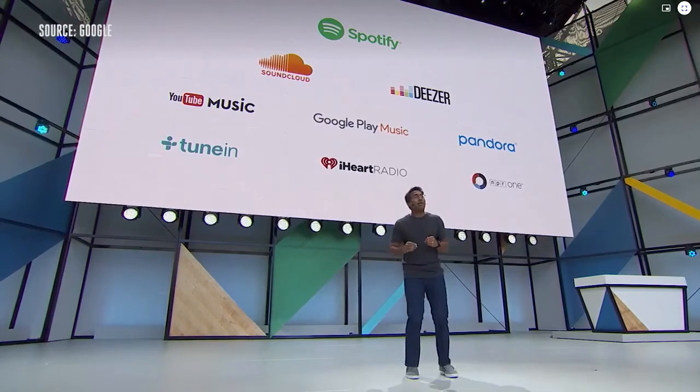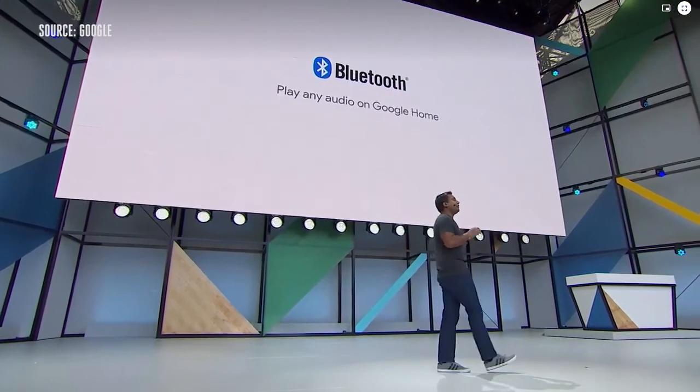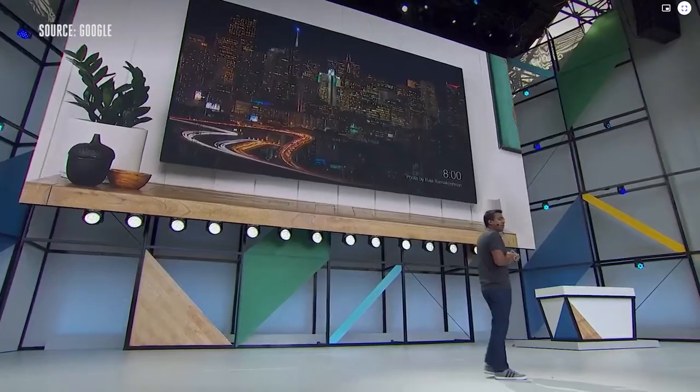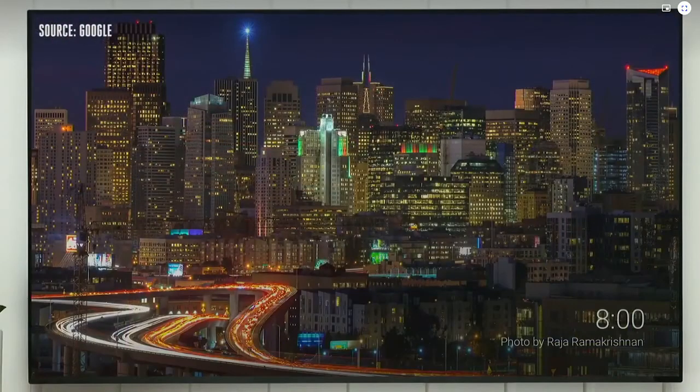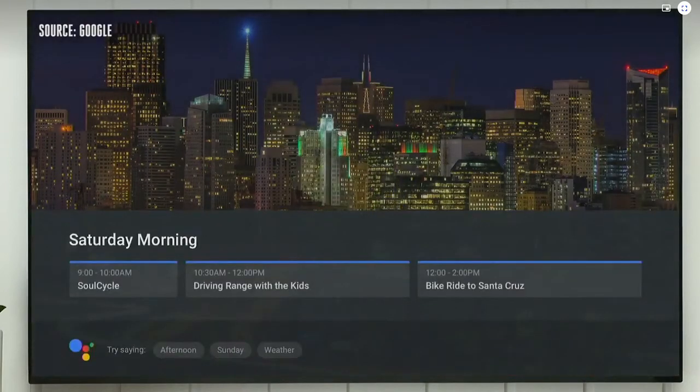We'll be adding Bluetooth support to all existing Google Home devices, so you can play any audio from your iOS or Android device. Today, we're announcing support for visual responses with Google Home. 'Okay Google, show my calendar for Saturday.' 'Showing it on your TV.' It'll show up right on the TV screen, and I'll immediately get results from the assistant.